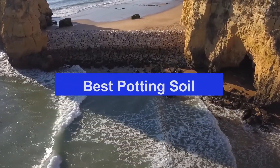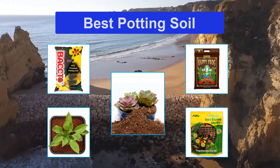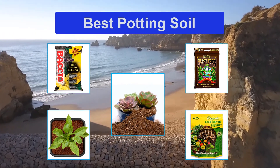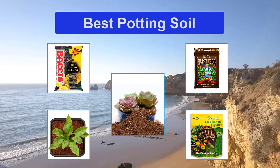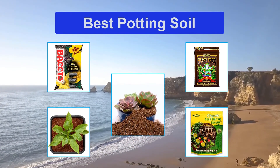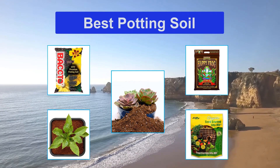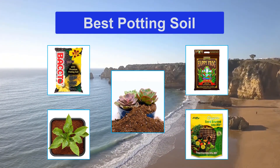Top 5 best potting soil. Growing plants takes work, dedication, effort, and the best potting soil available. No matter if you have indoor or outdoor plants, the best potting soil for your plant type can help give them the nutrients they need to grow and thrive. There are dozens of different types available from reputable companies, making it challenging to narrow down one or two to use on your plants.